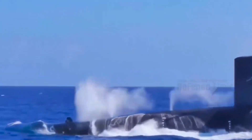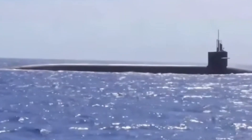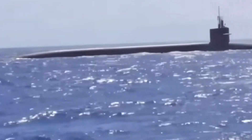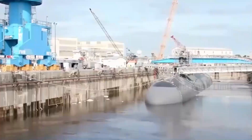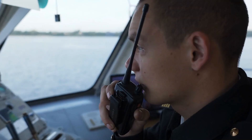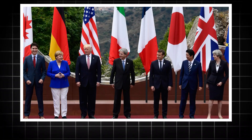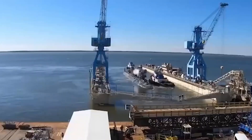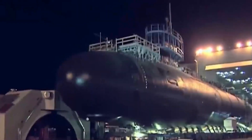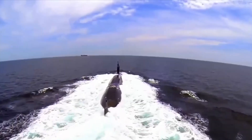Internationally, the presence of Virginia-class submarines helps reinforce global alliances. When deployed in joint exercises or operations with allied navies, they demonstrate the technological edge of the United States and reassure partners of America's commitment to maintaining maritime security. These submarines have participated in NATO exercises, intelligence-sharing operations, and freedom-of-navigation missions that signal resolve in contested areas without the need for visible escalation.